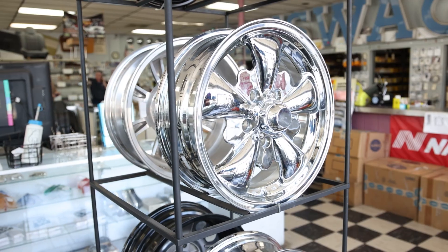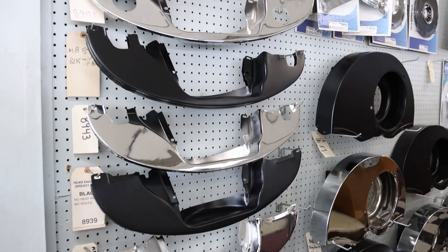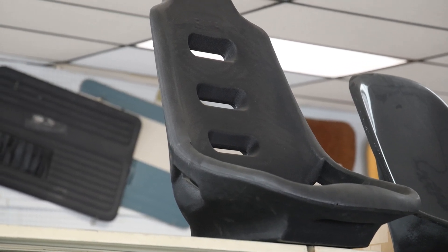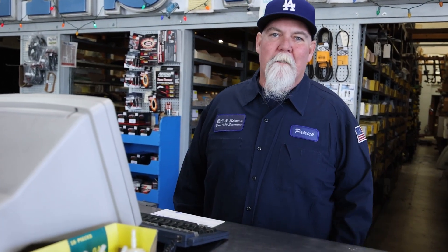Oh my God, this showroom is huge. Welcome to Bill & Steve's. My name is Patrick. I'm the owner of Bill & Steve's. Thank you to Empey for coming to visit us. Let me take you in the back and take you for a little tour.